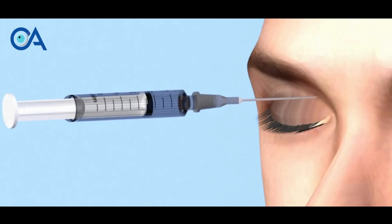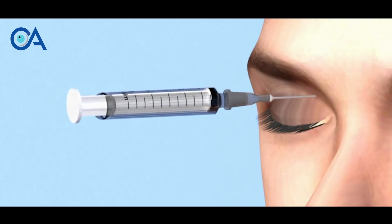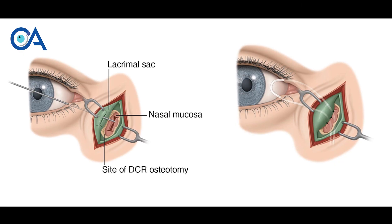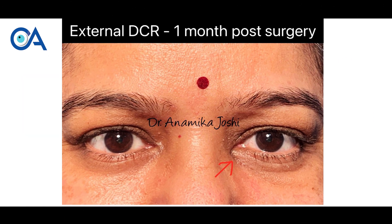For external DCR, I usually do it under local anesthesia — I give some anesthesia injection, so there is just minimal pain only during the injection and throughout the surgery the patient is very comfortable. The surgery usually lasts one hour. We make a small cut less than 10 mm long, which is hardly visible because it gets hidden under the eye fold. After making the cut, we make a small bony opening — not visible from outside — and we connect the tissue of the eye to the nose. This is how we make the new pathway.